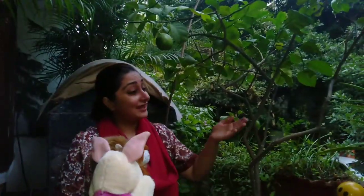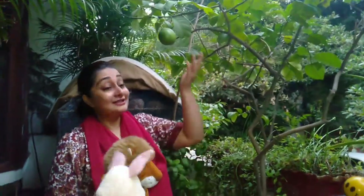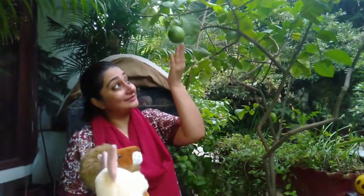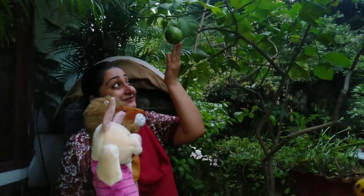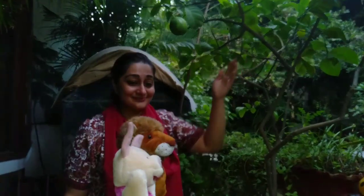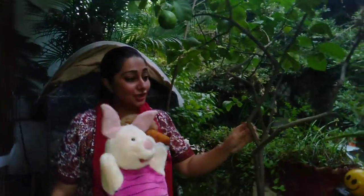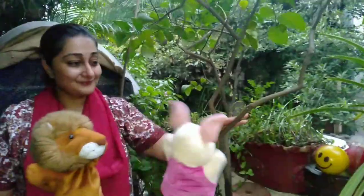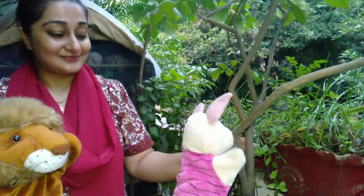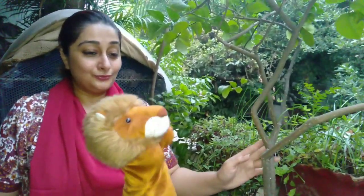Look, we have trees. Trees are living things and they give us fruit. Look at the lovely lemon — this is a lemon tree. Wow, ma'am, this is so pretty. Can I touch it? Sure, come and touch. This is so nice. I want to climb the trees — can I climb it?